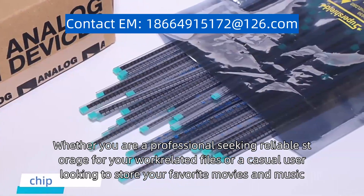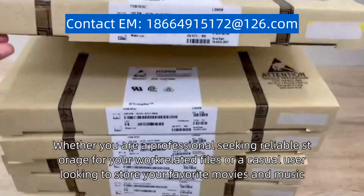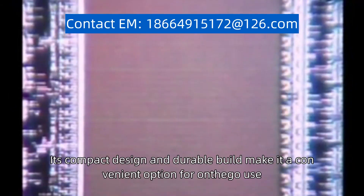Whether you are a professional seeking reliable storage for your work-related files, or a casual user looking to store your favorite movies and music, the MK61FX512VMJ15 is a reliable and versatile choice. Its compact design and durable build make it a convenient option for on-the-go use.